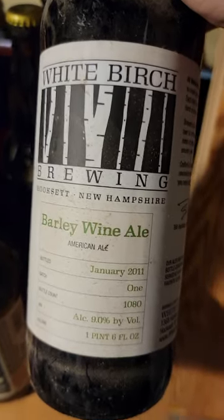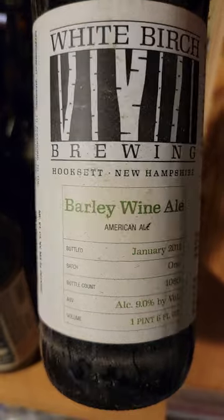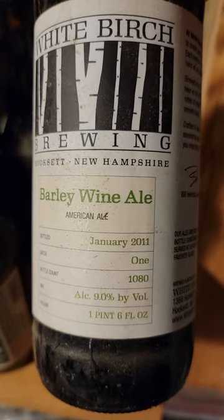White Birch Brewing Barley Wine, January 2011 — got a couple of those.